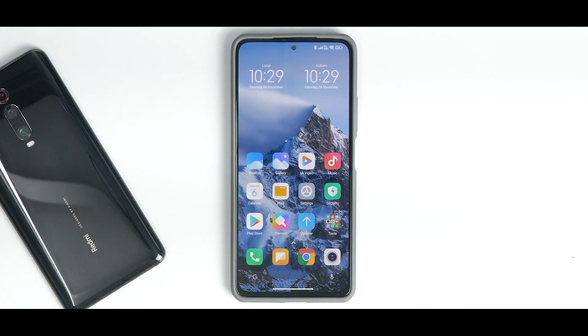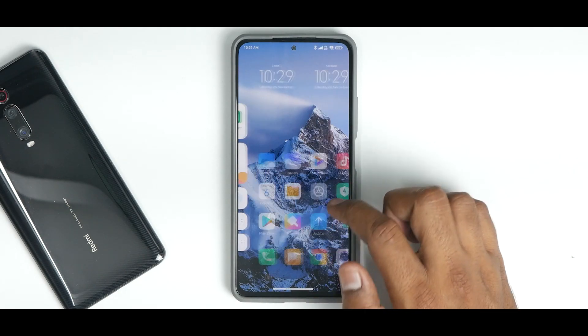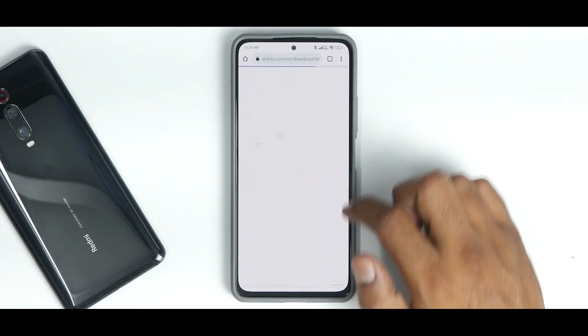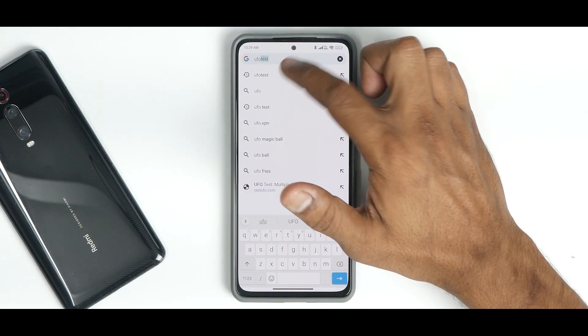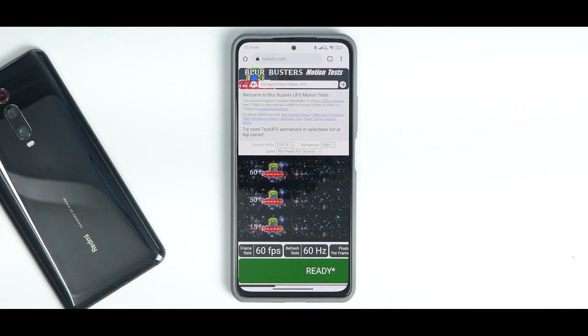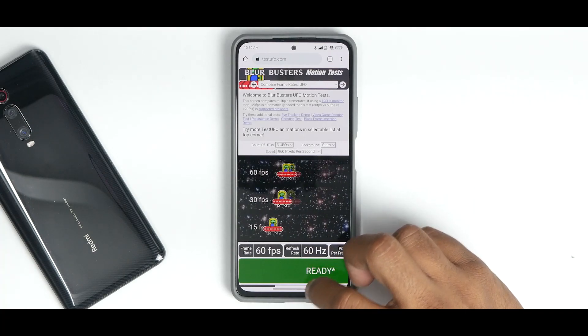Back on the home screen, you'll notice the display is not very smooth or fluid. Let me explain why: running a UFO test in Chrome confirms the phone is running in 60Hz mode. I cannot find the option to enable 120Hz refresh rate anywhere in Xiaomi.eu Android 12 beta — that's something really weird.